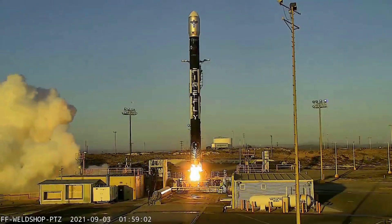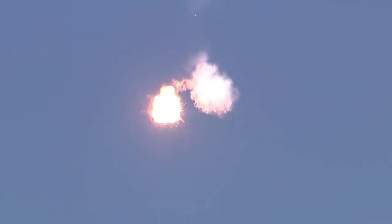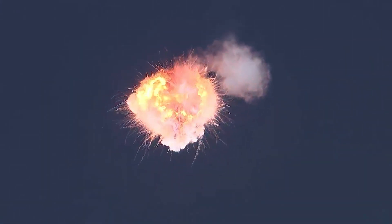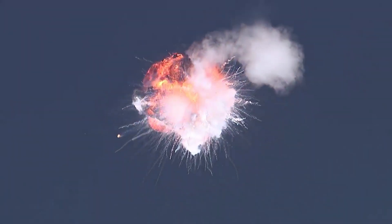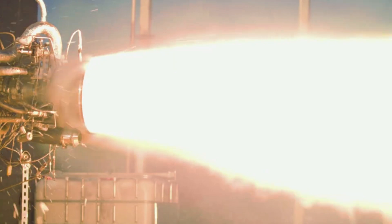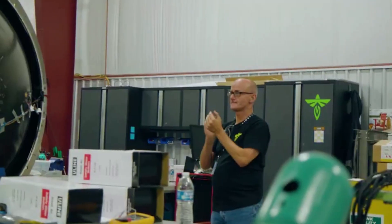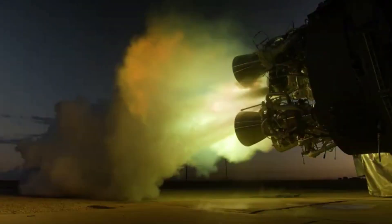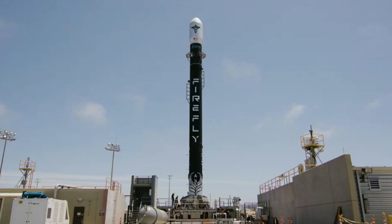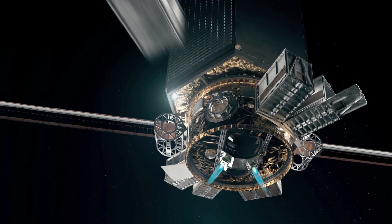today we are taking a look at the combination of Firefly's Alpha launch vehicle and Space Utility Vehicle. Each day Firefly Aerospace gets closer to its next launch attempt. While the first was not successful, they have been working hard to improve and prepare Alpha for the upcoming launch.